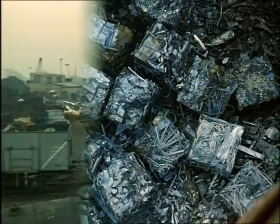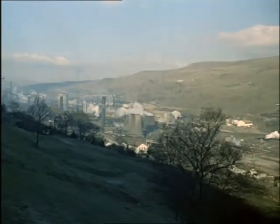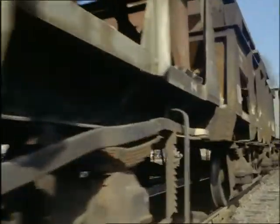There it goes, making up a trainload to the South Wales border. That old cooker's in that lot somewhere. This is Ebbw Vale, the big steel works in Monmouthshire. It dominates a whole town. And this is where that trainload of scrap ends up, ready to start at the beginning again.